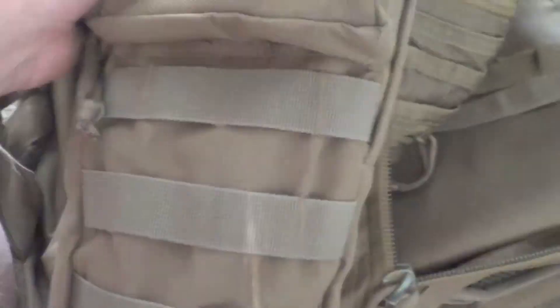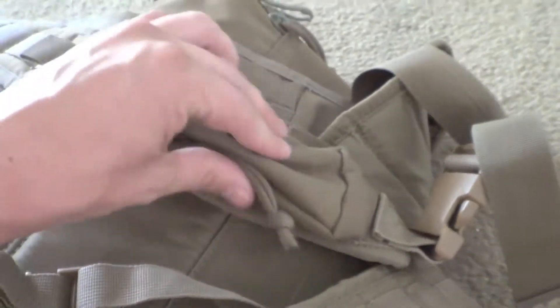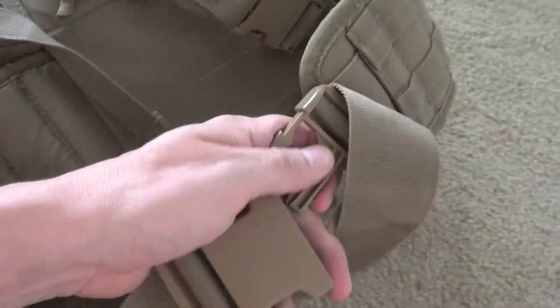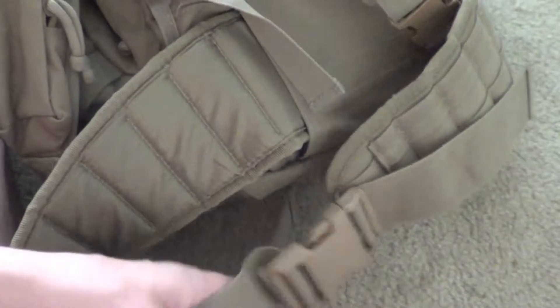There's plenty of MOLLE, plenty of pockets, plenty of compartments. The back straps are nicely padded and there's a handle on top so you can grab it — or someone can grab you if you get knocked down. There's MOLLE on the straps and two small pockets, one on each shoulder strap, for anything you might need quick access to. Then you've got the hip belt — I'm not sure what the proper name is — but it hooks around your waist for more support when the pack is fully loaded.